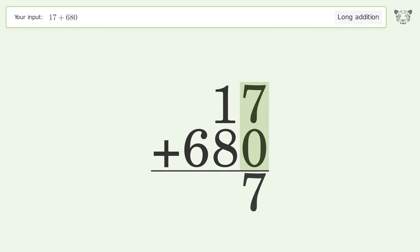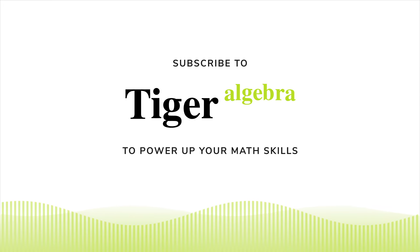7 plus 0 equals 7. 1 plus 8 equals 9. Write 6 in the hundreds place, and so the final result is 697.